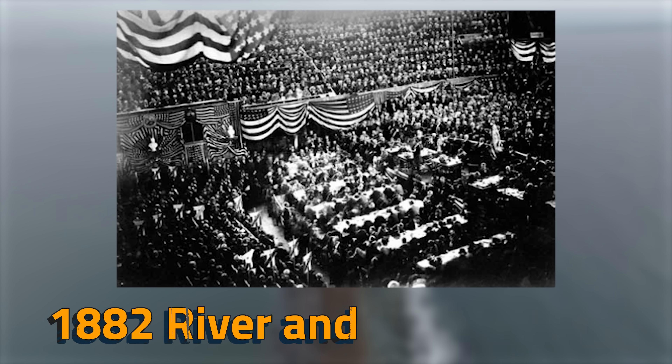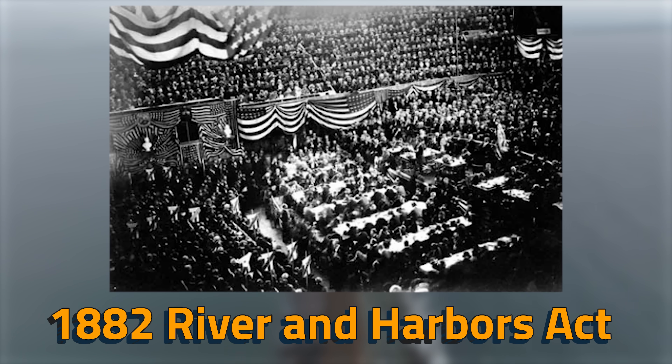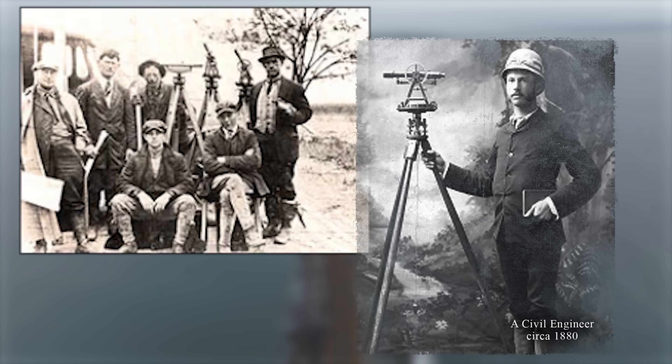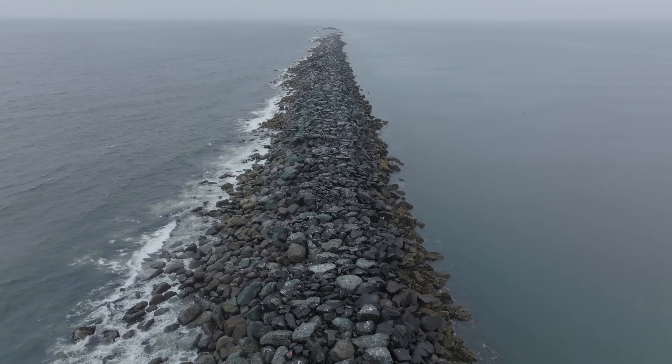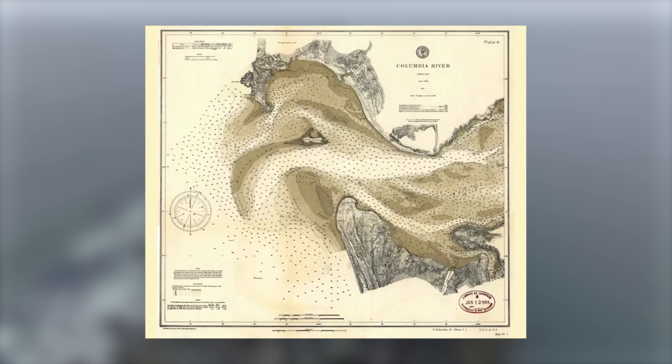In 1882, the federal government decided enough was enough, and thanks to the passing of the River and Harbor Act, engineers explored methods of taming the Columbia. The solution was a jetty system called the MCR, starting with the South Jetty, which began construction in 1885.